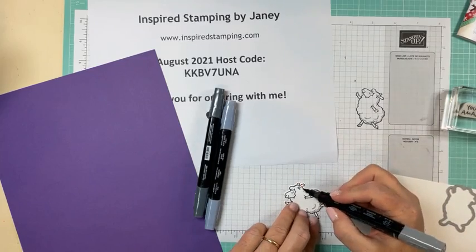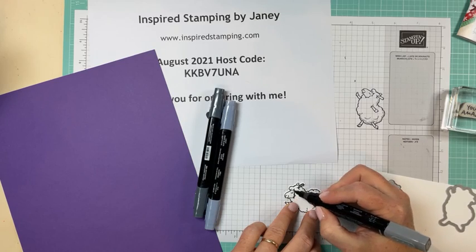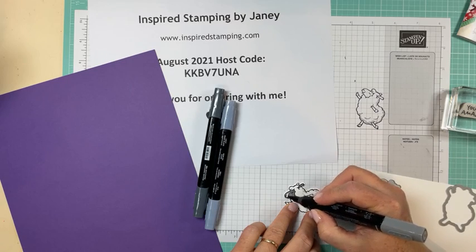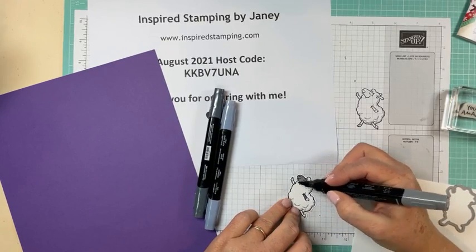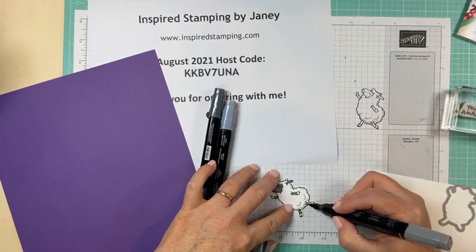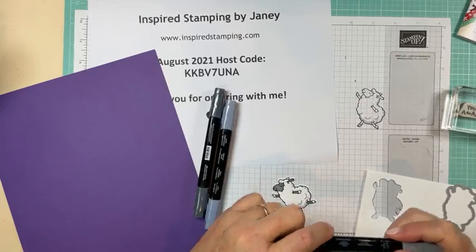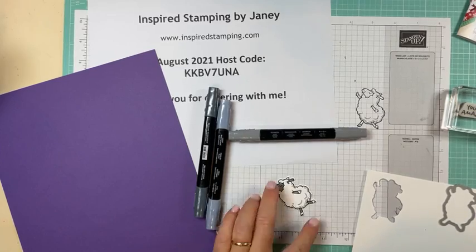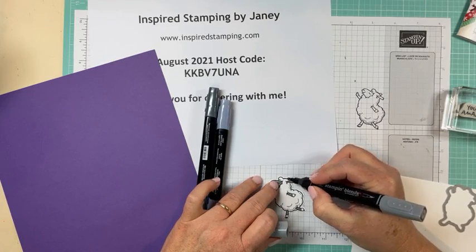I'm going to color his little ears and his face and give him some gray legs. That's my dark smoky slate that I just colored his face and legs with. Missed one ear — I'll do the other ear. So we are in a new phase of life — this is our first year to have one child going back to school, such a different phase of life.